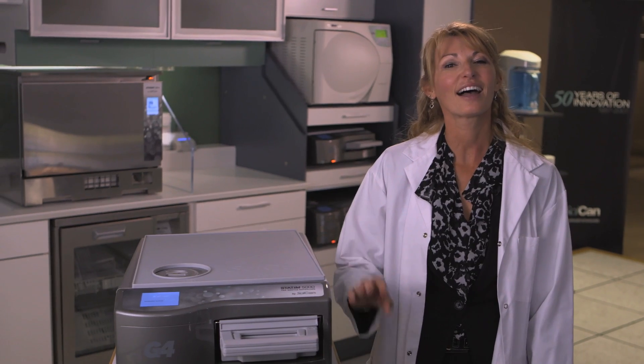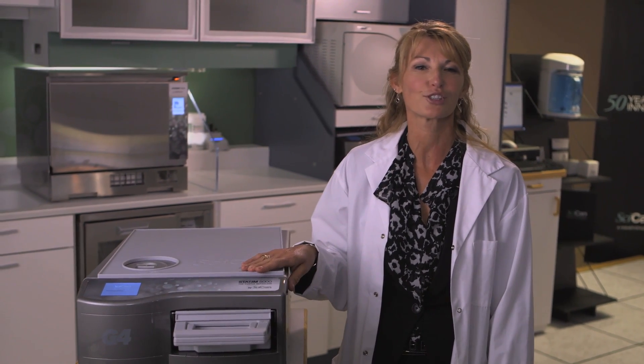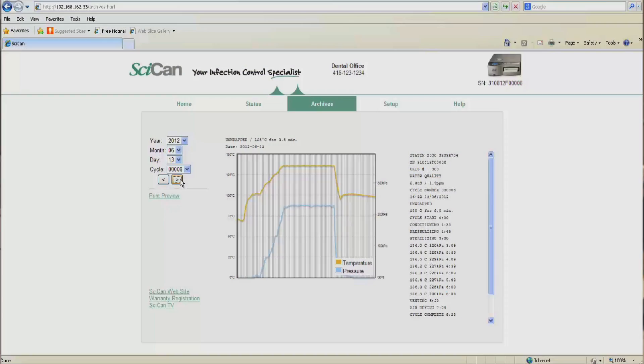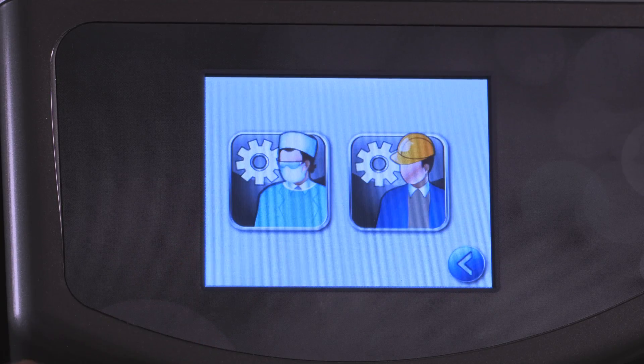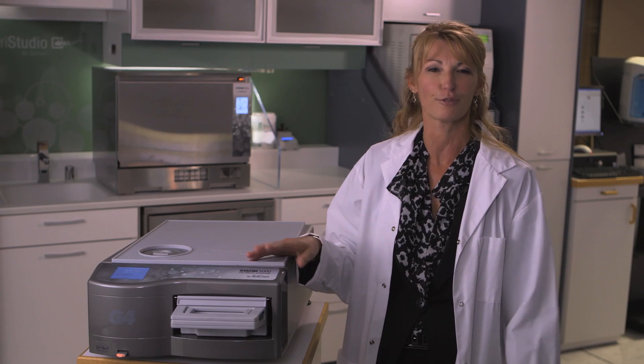The new and highly innovative Statum G4 series — infection protection designed to ensure you have constant support through industry-leading connectivity, unrivaled data collection and logging, and an advanced touch screen designed to provide all the information you require at the exact moment you require it. Statum G4: the future of dental sterilization.